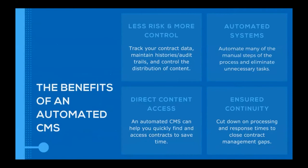Let's really hammer in what the benefits of an automated CMS are. First, there's less risk and more control — it allows you to track your contract data, maintain histories and audit trails, and control the distribution of your contract content. Automated systems allow you to automate many of the manual steps and eliminate unnecessary tasks that can bog you down and slow your operations. An automated CMS gives you direct content access, allowing you to quickly find and access contracts to save time, and it ensures continuity to cut down on processing and response times and close contract management gaps.